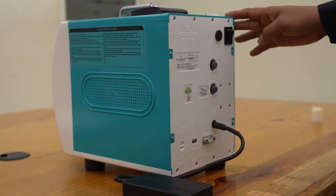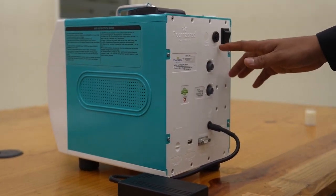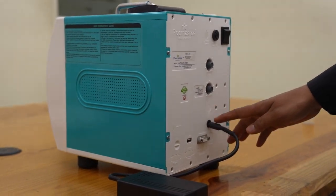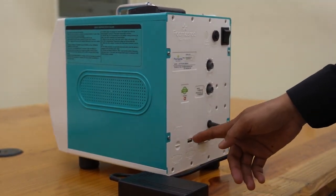The LactoShure Echo V back panel contains the power switch, the analyzer fuse, frequency adjuster for the stirrer, timer adjuster for the stirrer, DC input, computer connectivity RS-232 port, and a USB port.